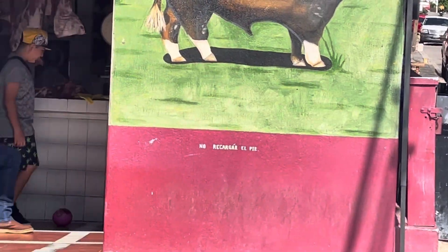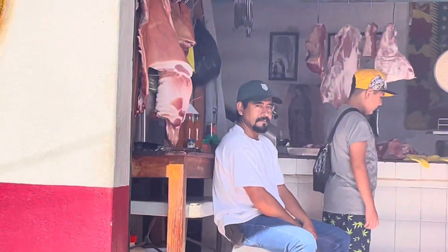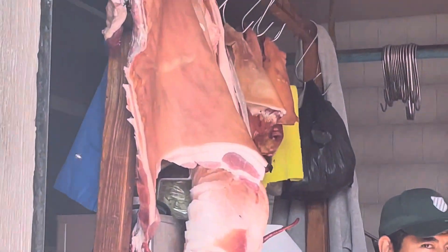There's a meat market in here, and I'll walk over by it because the guy just gave me a high sign. You can see the meat hanging here in this meat market.